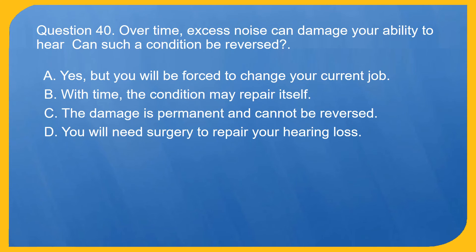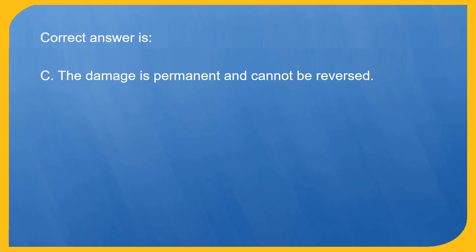Question 40. Over time, excess noise can damage your ability to hear. Can such a condition be reversed? A. Yes, but you will be forced to change your current job. B. With time, the condition may repair itself. C. The damage is permanent and cannot be reversed. D. You will need surgery to repair your hearing loss. Correct answer is C. The damage is permanent and cannot be reversed.